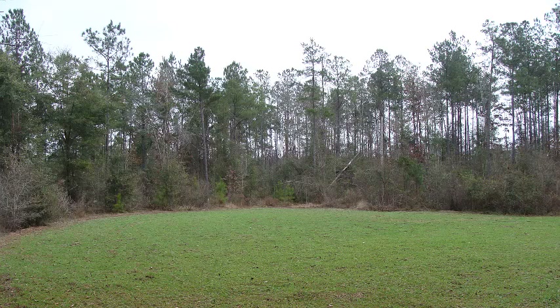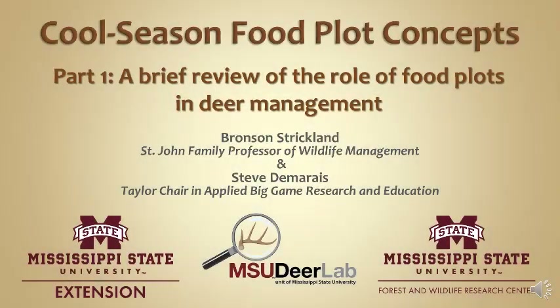By no means is this every possible thing you could write or talk about with cool season food plots, but I think it's a really good collection, certainly for people starting out to get you going. I think the information presented here applies throughout a significant proportion of the range of white-tailed deer. But if you get into extreme northern environments, some of these plants aren't going to work. And when you get further west in arid and semi-arid environments, the results won't apply as well there either. But for most of you, especially those in the southeastern U.S., I think this information is just for you.